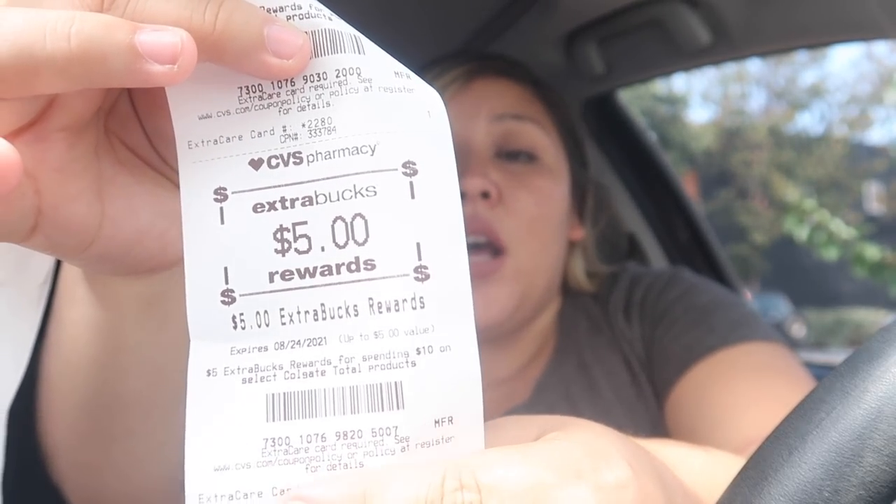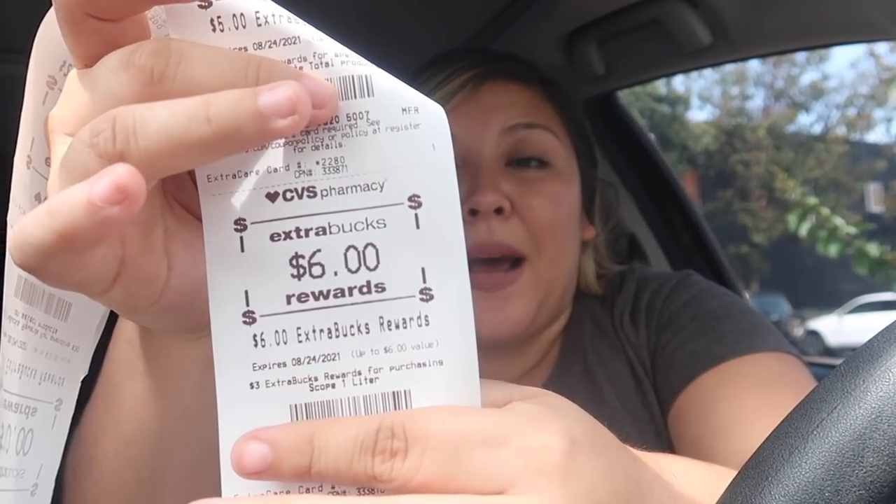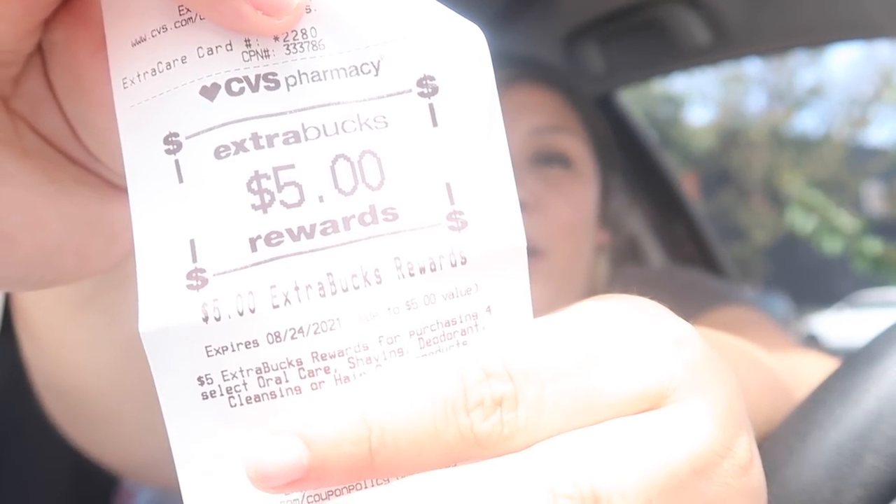Let me double-check the Extra Bucks on my receipt: I got $10 Extra Bucks for the P&G spend $30 get $10 promo, two dollars in Extra Bucks for the Kotex, and five dollars in Extra Bucks for the Colgate. For the Crest leader deal, I got six dollars back — it's a limit of two, so you can get two and get six dollars back, or one for three dollars back. For the deodorant and toothbrush, I can confirm: three deodorants and the little toothbrush do trigger the buy four get $5 Extra Buck promo.